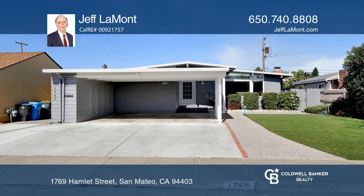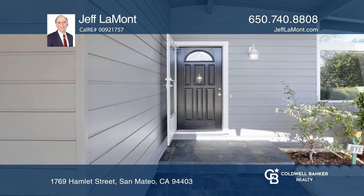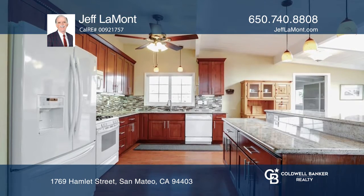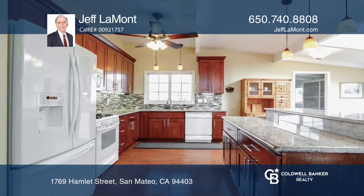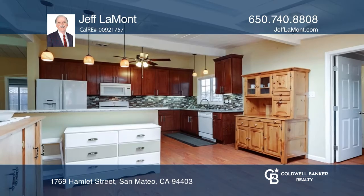This fabulous contemporary-style, park-side home features four bedrooms and two bathrooms. The remodeled kitchen offers granite countertops, dual sinks, rich cheery wood cabinets, a gas cooktop, and a breakfast bar with a skylight.